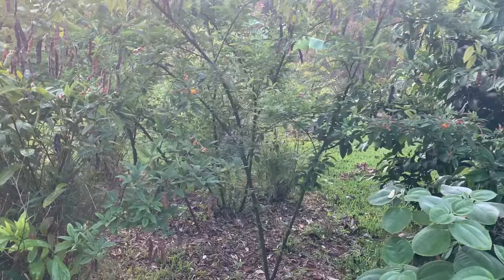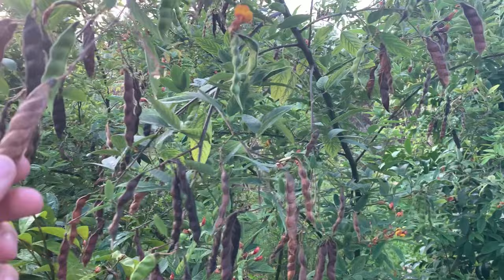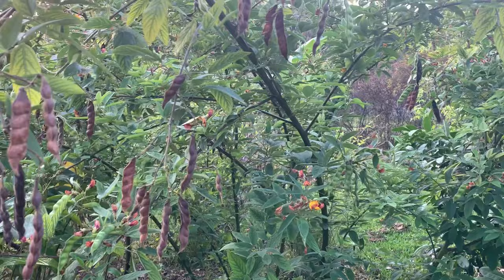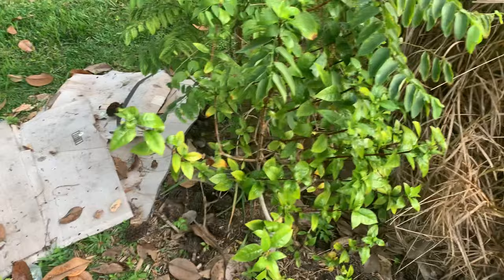Over here we have some pigeon pea — these are great plants. You can use them for nitrogen fixing, and they propagate so easily. Look how many seeds we have. This actually came from one plant that we started from seed, and now we have dozens of them. It's a wonderful plant to use for fertilizing your garden naturally, and again it's edible — you can eat the fruit off of them.